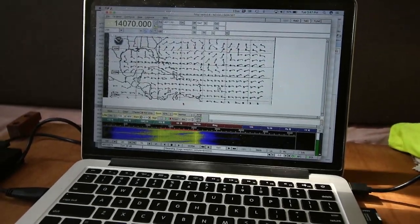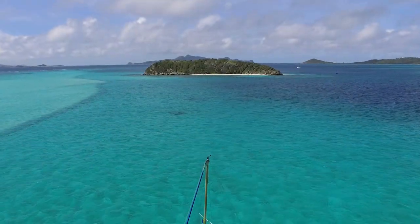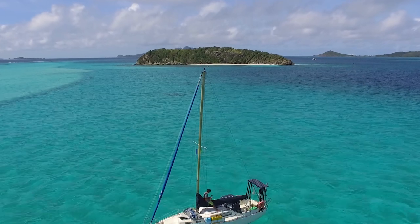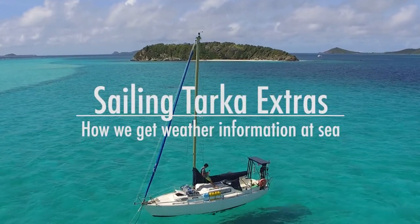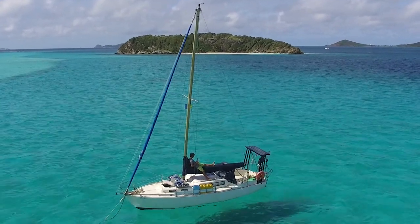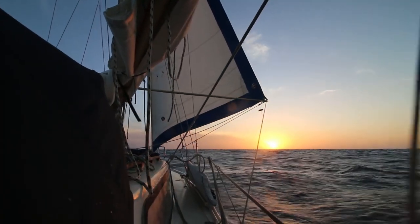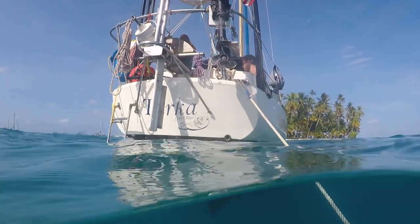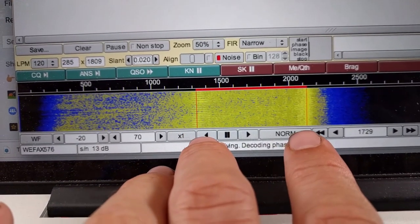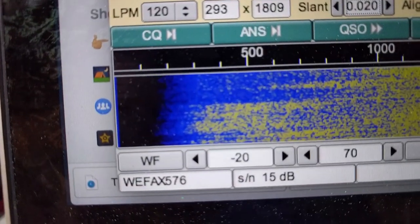I want to show you guys how we download weather while we're sailing for free. We are often asked how we get weather at sea, or even just in the remote places that we wind up on Tarka. People are usually surprised by the method that we use, and even more surprised when they find out that we get it for free. So we thought we'd just take a minute and share that method with the rest of the world.